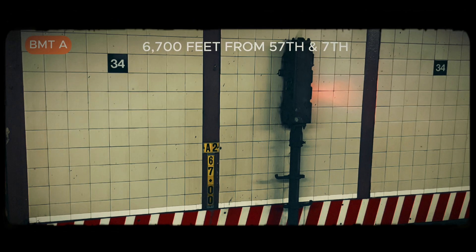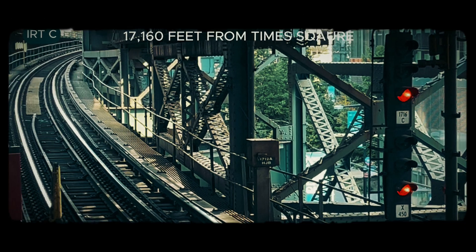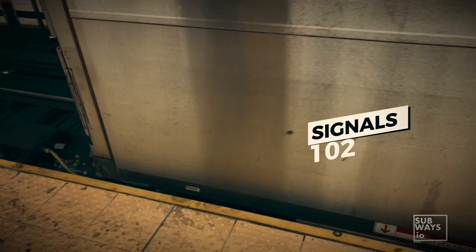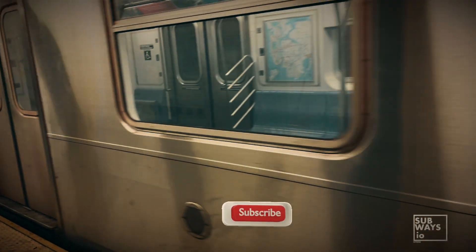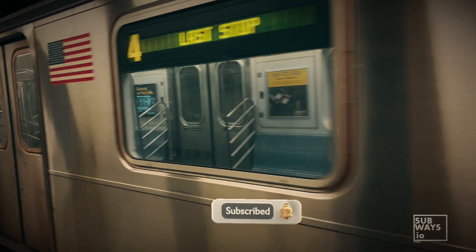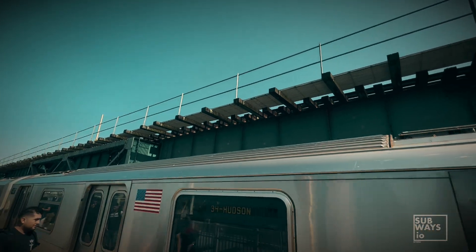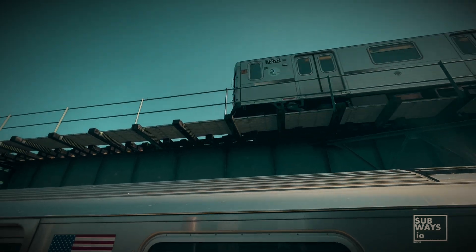We hope this video has helped clarify the importance of markers within the system and their connection to signals. Amber will return with Signals 102, where we'll cover timers, key by signals, call-ons and more. If you're enjoying our content, please take a moment to like, comment and subscribe — this really helps us out. And if you'd like to support us even more, consider buying us a coffee; there's a link in the description, and every bit helps us bring you more content. I'm Rob for Subways.io, until next time.